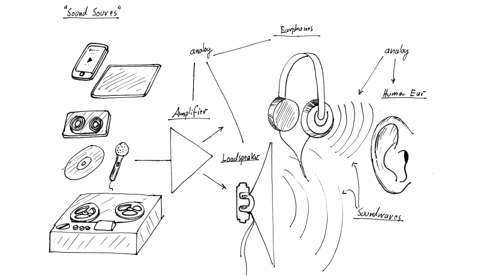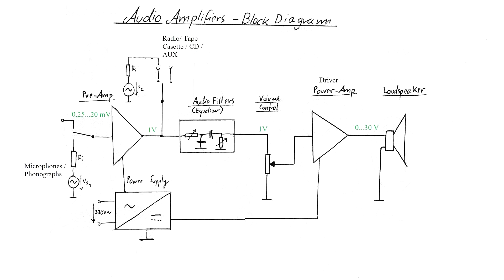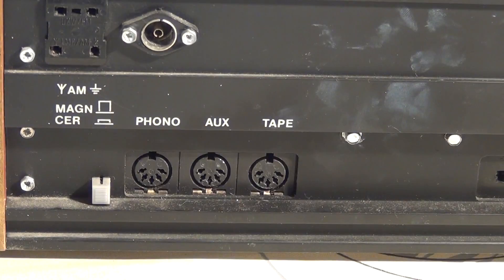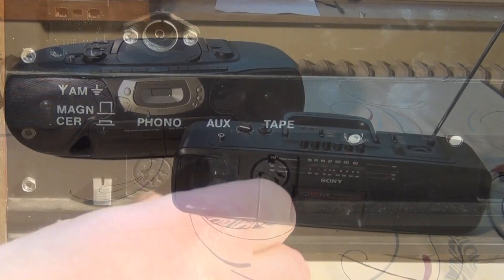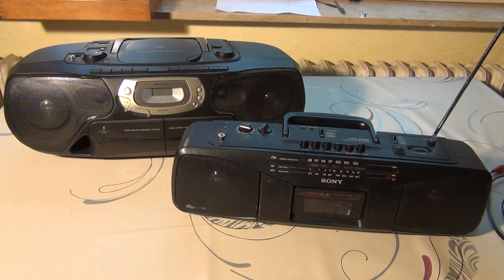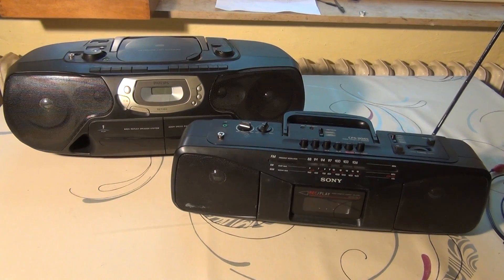Now that it should be clear why even two unlikely partners like a 1950s radio and a modern cell phone can work together, I will try to clarify the following points: How are radios and similar audio devices built up internally? Why do they have different inputs, of which some are suited for modern sound sources while others are not? And finally, how can you tap into an old radio that has no input jacks at all?